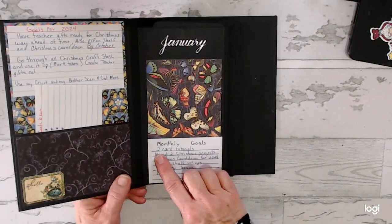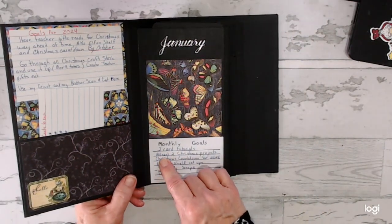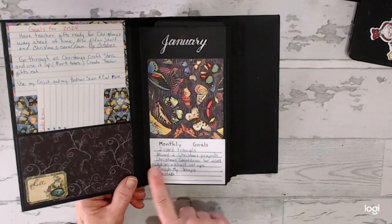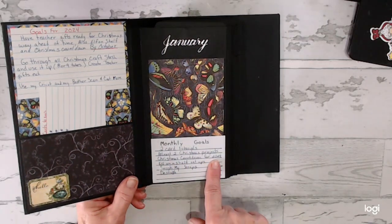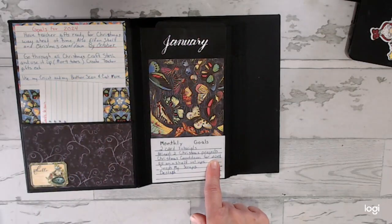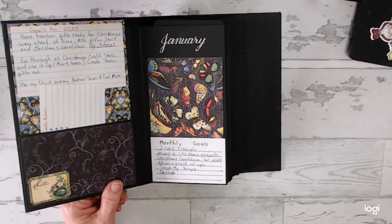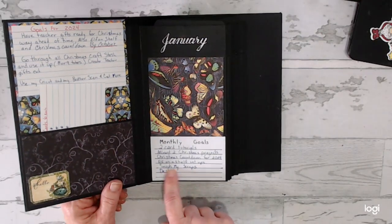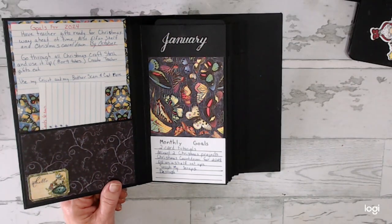My monthly goal was to have two card tutorials — I had four. At least two Christmas projects — all of my work this month was Christmas projects. Christmas countdown for 2024: I have seven of them ready. Elf on the Shelf: I have two ready. And I smashed my scraps — I used a lot of scraps when I could to create the different cards and tags.